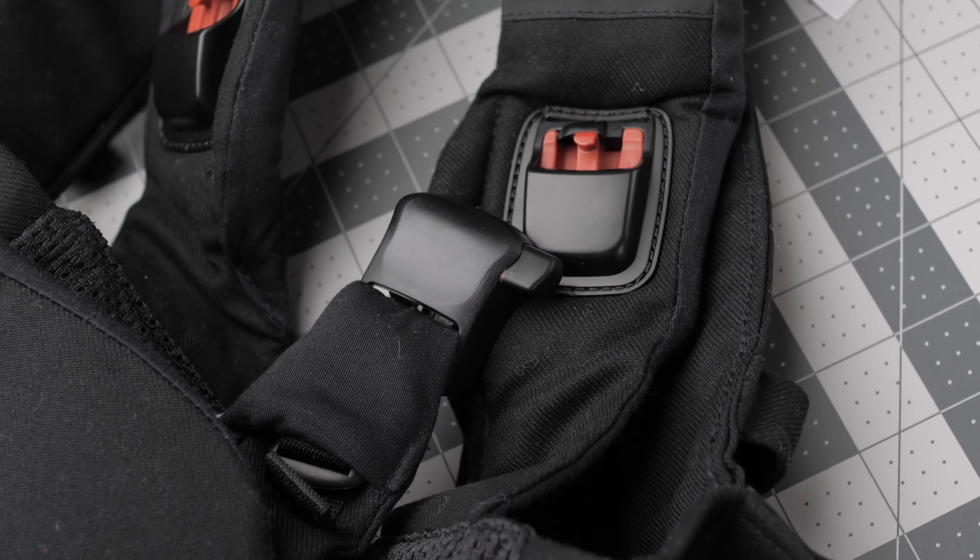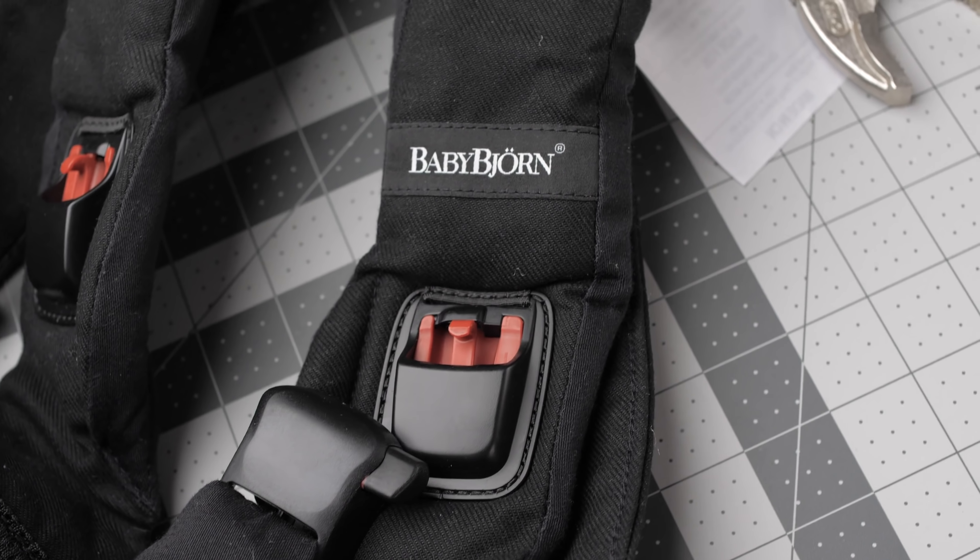This mechanism also makes it really easy to take your baby out of the carrier. You don't have to worry about their legs getting caught on any of the straps or buckles — simply unbuckle it and — just kidding, you hold them. I really like the easy-to-use buckle mechanism as well.